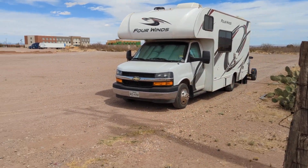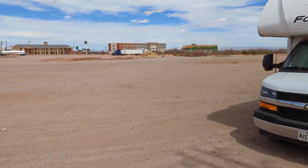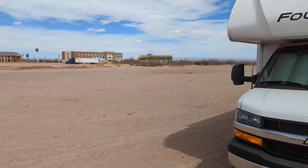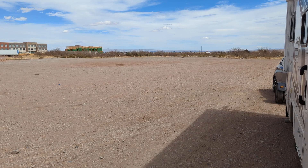I'm running my generator right now, running the air conditioner. It's about 75 degrees, but inside the RV it was a little warm, and I thought, hell, I've got a generator — be comfortable.